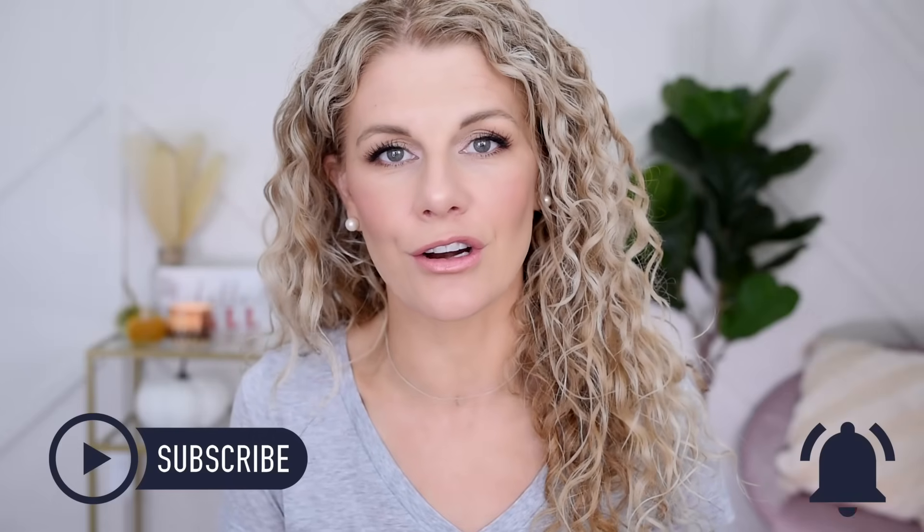Before we get into that, if you are a new visitor, welcome to my channel. Please consider subscribing and make sure your notifications are turned on. With that out of the way, we've got a lot to get into, so let's get to it.